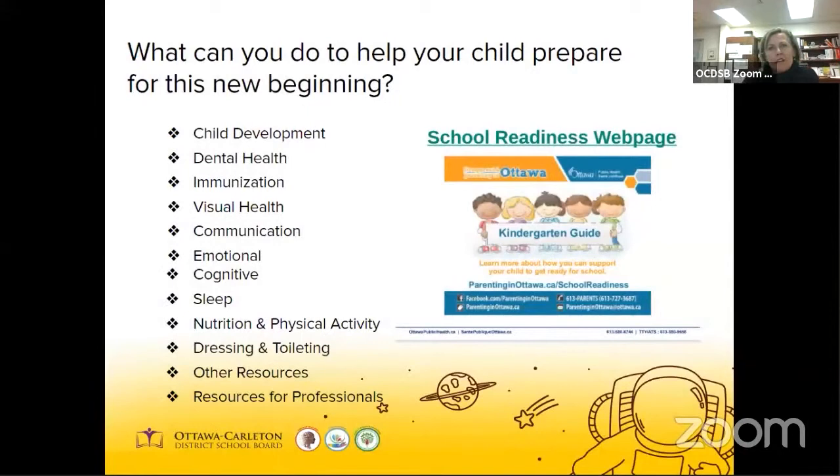There is a website you can go to on the Ottawa Public Health School Readiness webpage. It's an excellent resource and it provides a wide range of information from child development right through to nutrition, dressing, and toileting. I advocate for everyone that it's well worth the time.